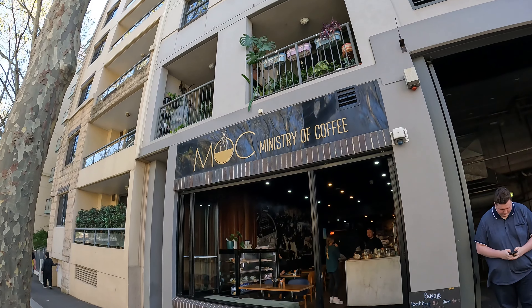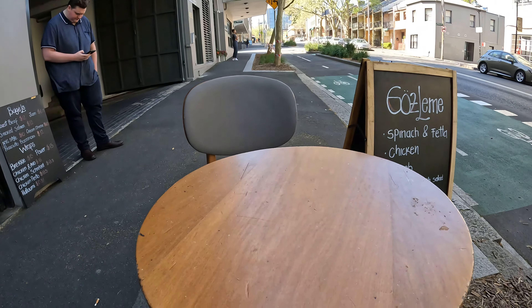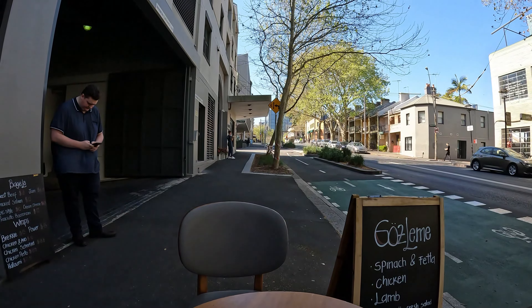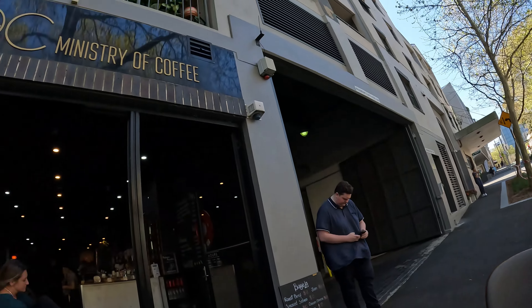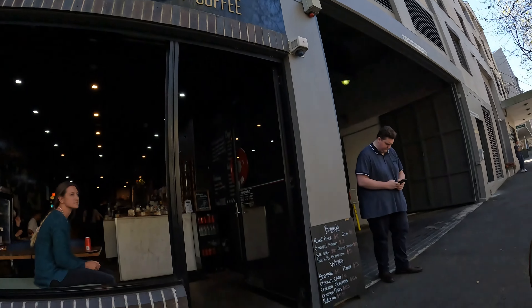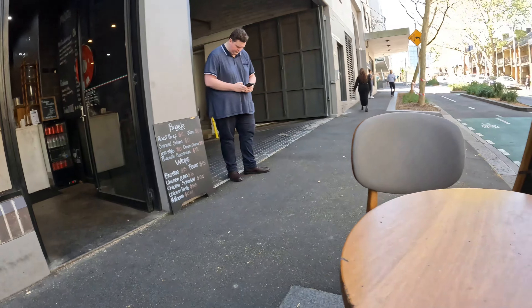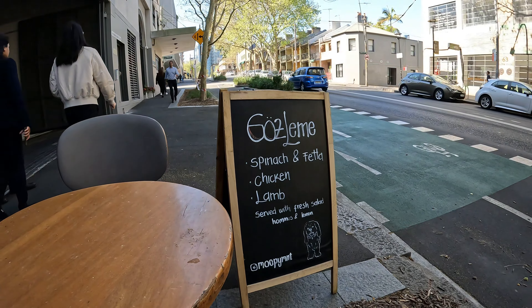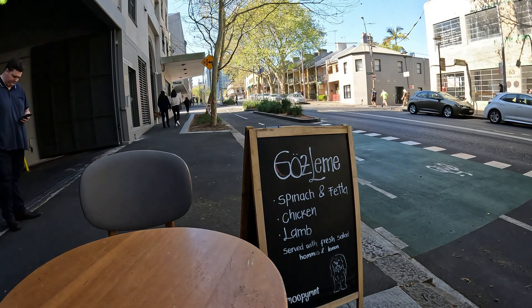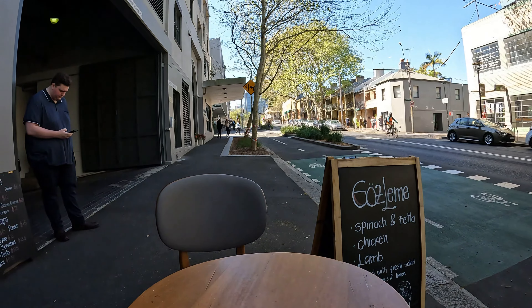It says 104 Miller Street, so it must be down here. Here's 104 — it's a pizza shop now. I better check what's down the road as well. There it is — it is open! Why didn't they answer my call? Here we go, reminiscing — Ministry of Coffee, just like I had it when I was in LA in Westwood Village. Let's try it out.